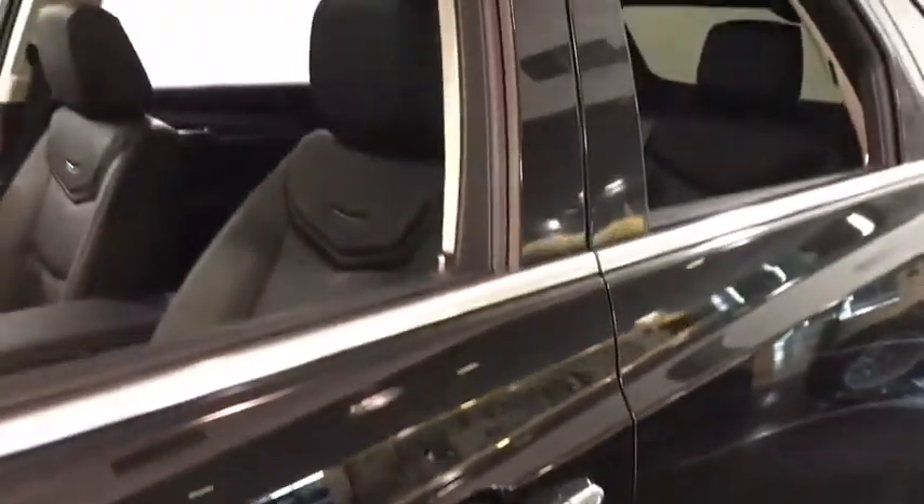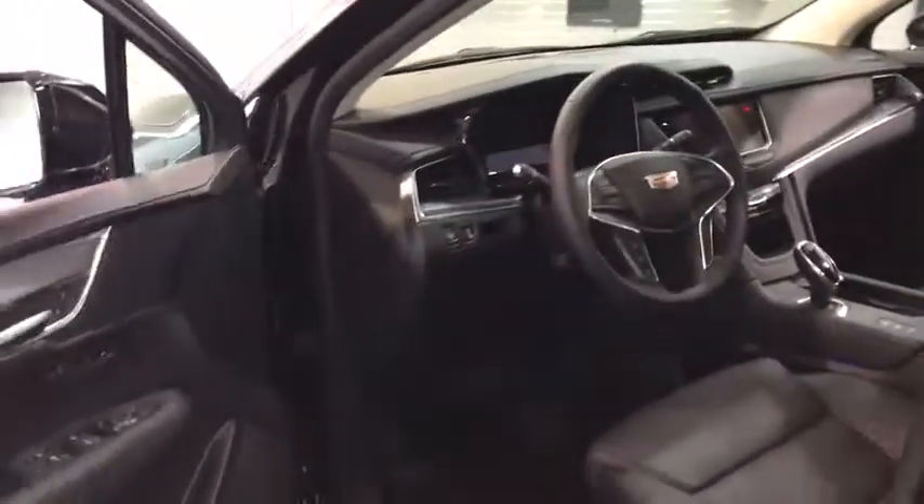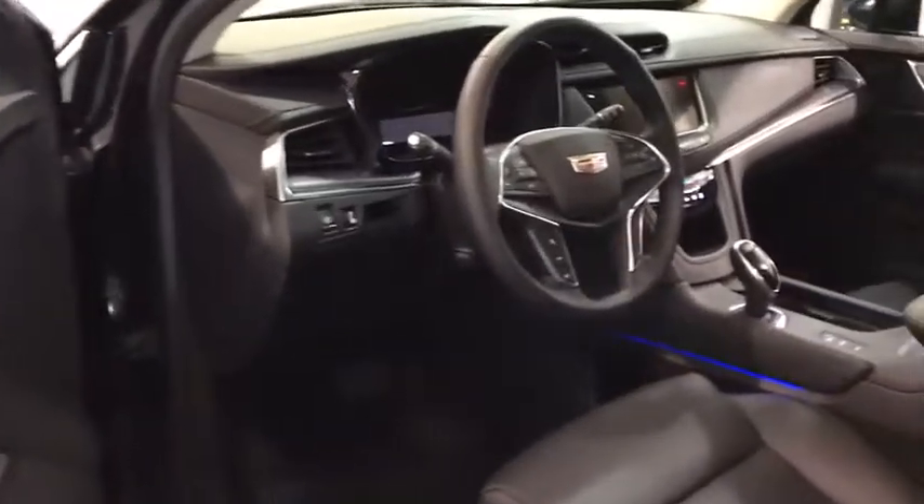All-wheel drive, keyless entry, navigation system, traction control, backup camera, power liftgate, power passenger seat, remote engine start, leather-wrapped steering wheel.